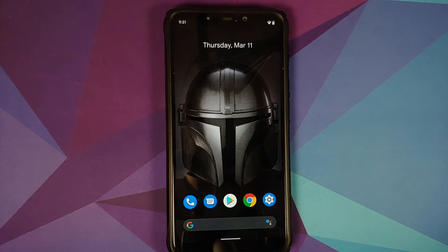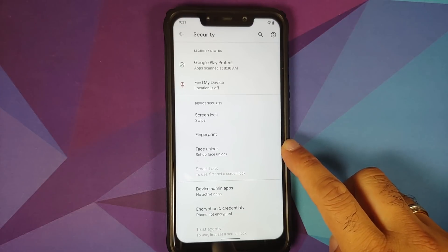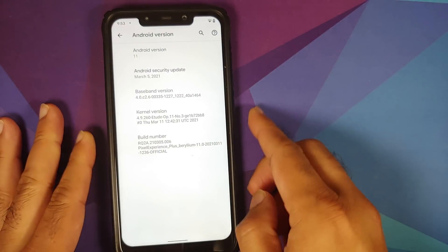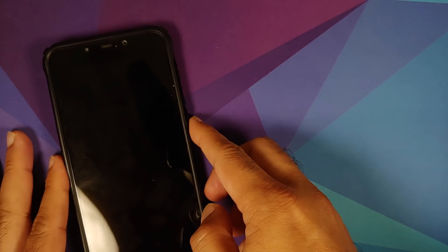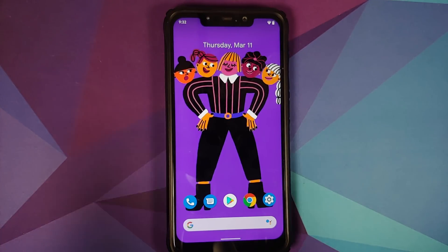Let's first address the elephant in the room — going into Settings > Security, face unlock is here. Set it up and it works like a boss without any issues. Do note that face unlock is available on both the normal build and the Plus Edition as well.